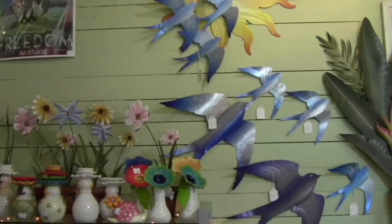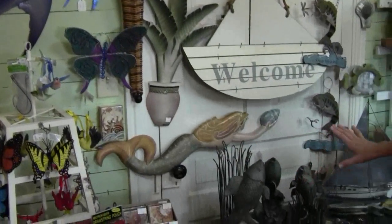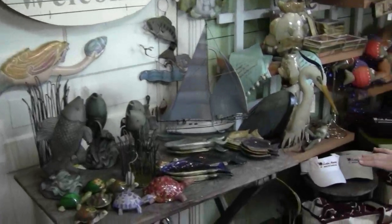We also focus on animals that we find at the lake. We've got our purple martins, butterflies, fish, and lots of frogs.